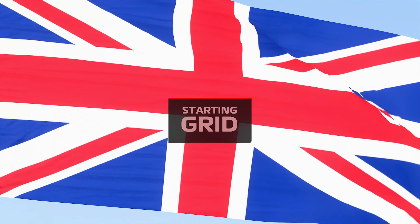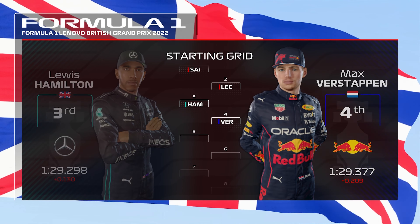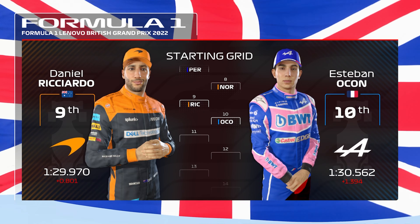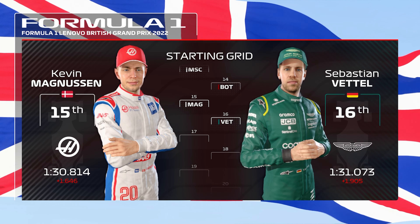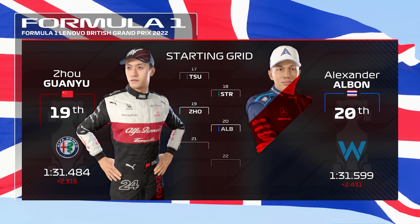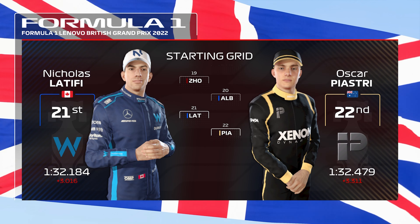Before we begin, let's take a quick look at the grid lineup for today's race. It's Carlos Sainz in pole position and Charles Leclerc in P2. Moving on to the rest of the grid: Hamilton, Verstappen, Phoenix and Russell. Pérez, Norris, Ricciardo and Esteban Ocon. Fernando Alonso, Gasly, Mick Schumacher and Bottas. Magnussen, Vettel, Yuki Tsunoda and Lance Stroll. Albon, Latifi and Oscar Piastri. That's it then — it's time to go racing as we head down trackside for today's race.